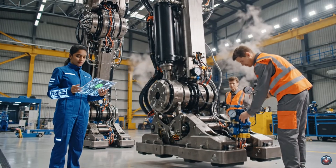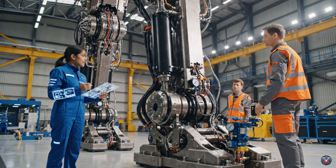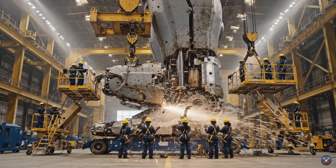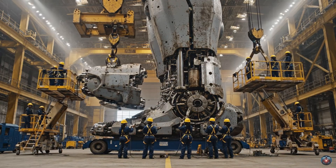The stability parameters are well within tolerance. Load distribution is optimal. Excellent. Ready for the next sequence. We need more torque on that joint. Keep the area clear while we weld the plates.